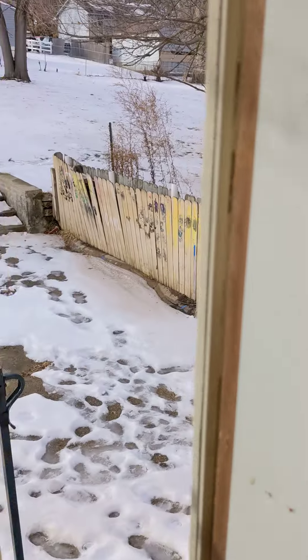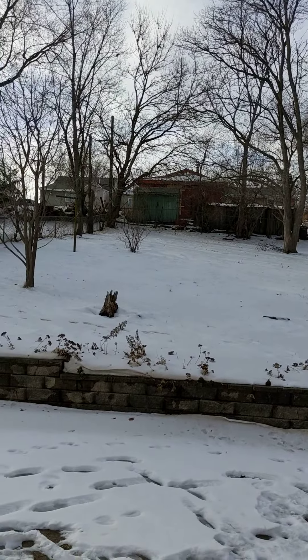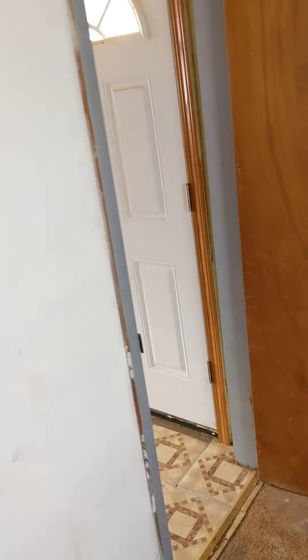Here's the backyard, which is giant. The garage needs a roof. The yard is a half acre, which is sweet. And then there's this little bedroom in the back — has potential.